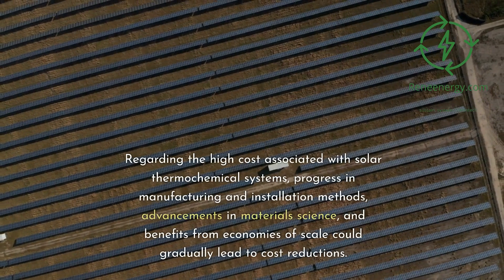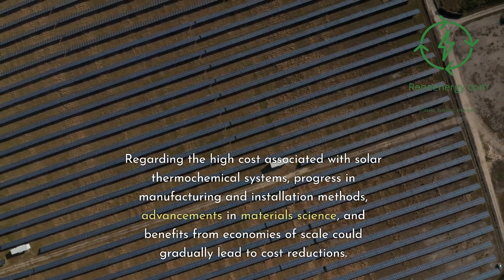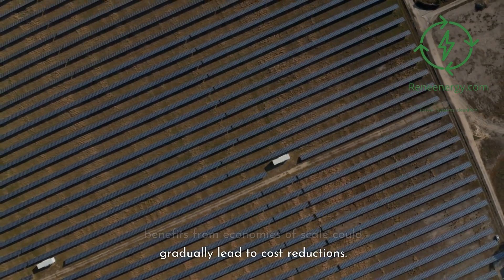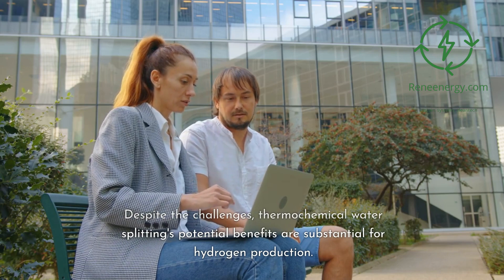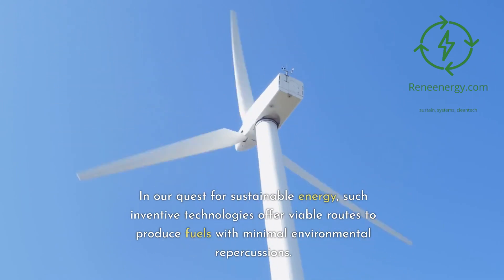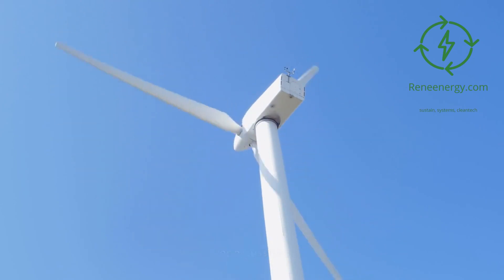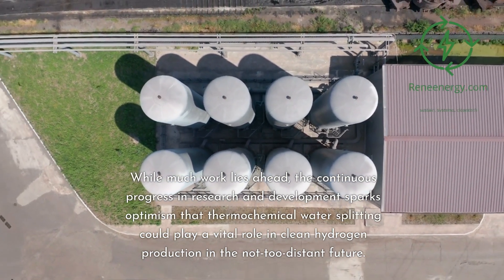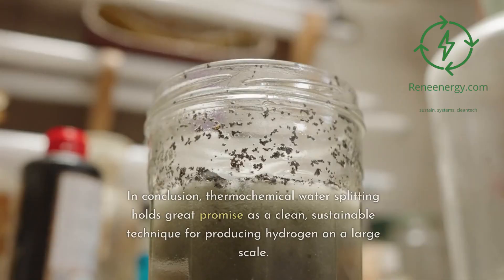Regarding the high cost associated with solar thermochemical systems, progress in manufacturing and installation methods, advancements in materials science, and benefits from economies of scale could gradually lead to cost reductions. Despite the challenges, thermochemical water splitting's potential benefits are substantial for hydrogen production. In our quest for sustainable energy, such inventive technologies offer viable routes to produce fuels with minimal environmental repercussions. While much work lies ahead, the continuous progress in research and development sparks optimism that thermochemical water splitting could play a vital role in clean hydrogen production in the not-too-distant future.